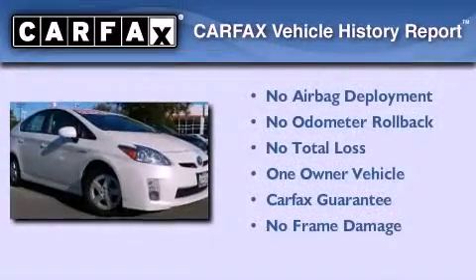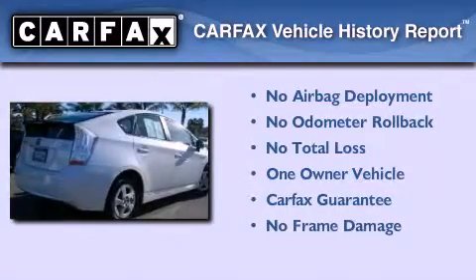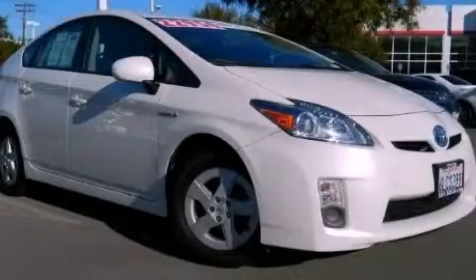This car has had only one owner and it qualifies for the Carfax buyback guarantee. This automobile won't last long at this price — call and arrange a test drive now.